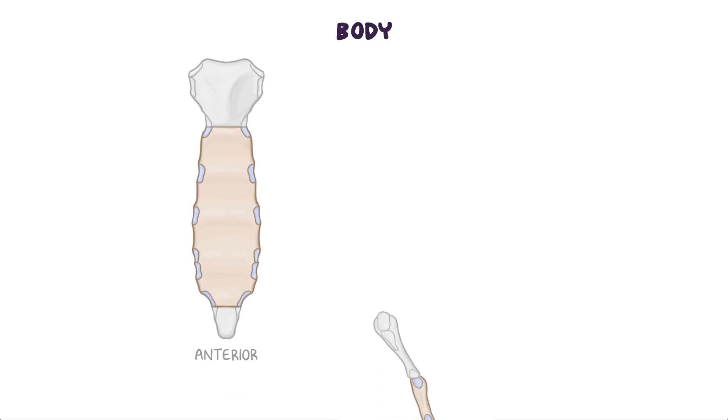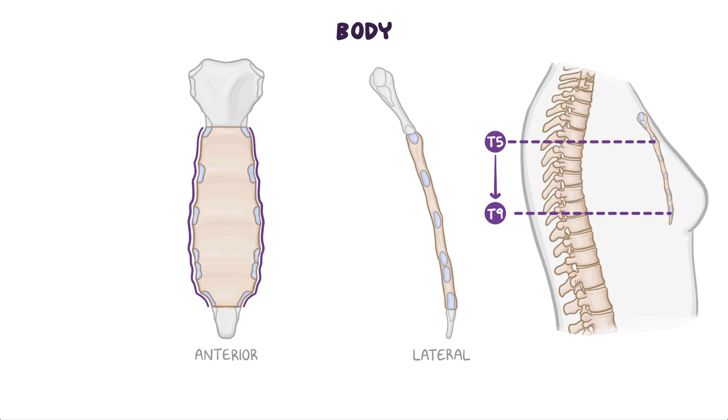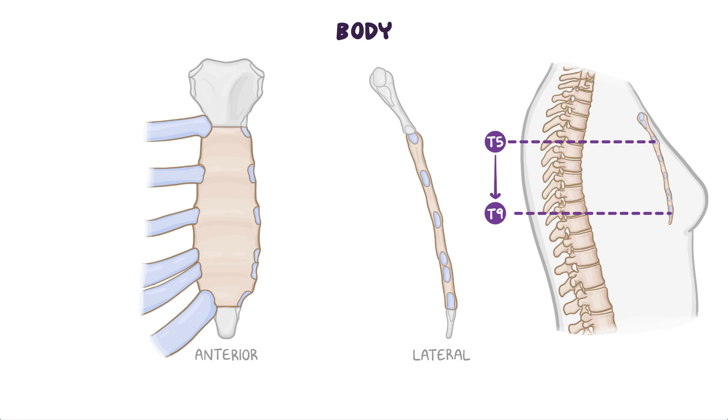The body of the sternum is longer, narrower, and thinner than the manubrium, and is located roughly at the level of T5 through T9 vertebrae. Its width varies due to the scalloping of the lateral borders of the costal notches. The body of the sternum articulates with the costal cartilages of ribs 2 through 7 through synovial plane joints to form the rest of the sternocostal joints.